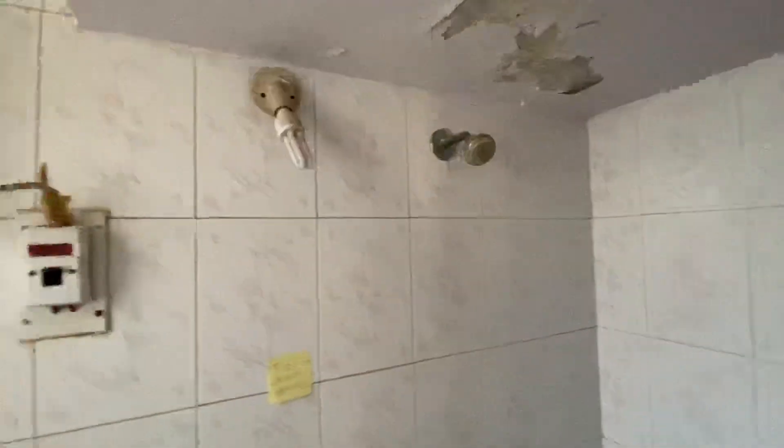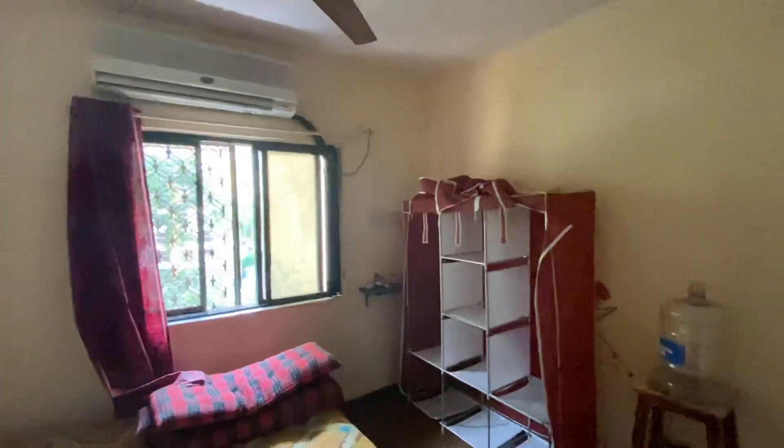Going further to the master bedroom — it's a proper master bedroom. And this is the master bedroom.